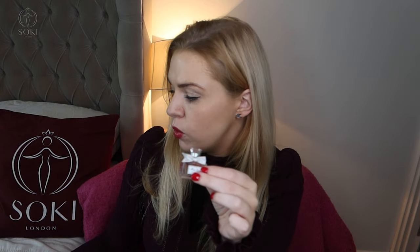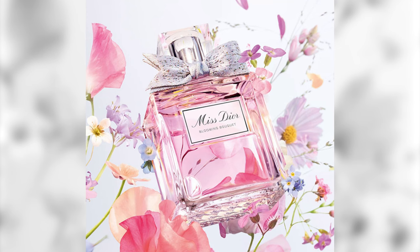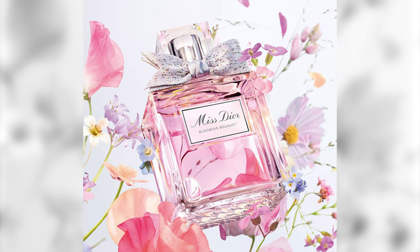Recently the original Misty Orr eau de parfum was relaunched to have a fabric ribbon bow on it instead of the old metal bows, and they totally changed Misty Orr — made it a lighter Lily of the Valley white floral, no more patchouli, no more deep rose. I don't really like it anymore. So I was super scared when I saw that Misty Orr Blooming Bouquet had also now got this ribbon on it. The ribbon is beautiful — nothing wrong with it, I love it. Dior is known for gorgeous ribbons.